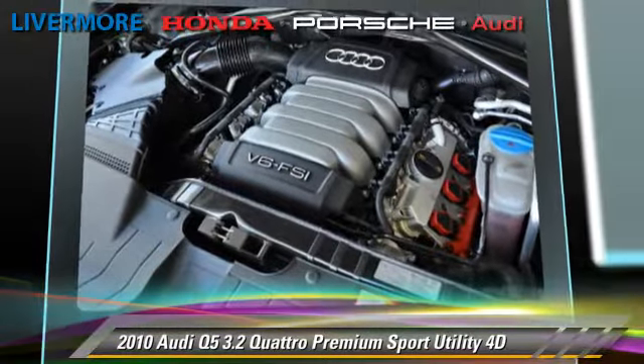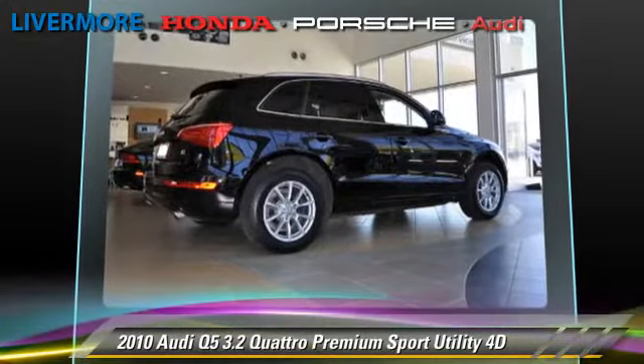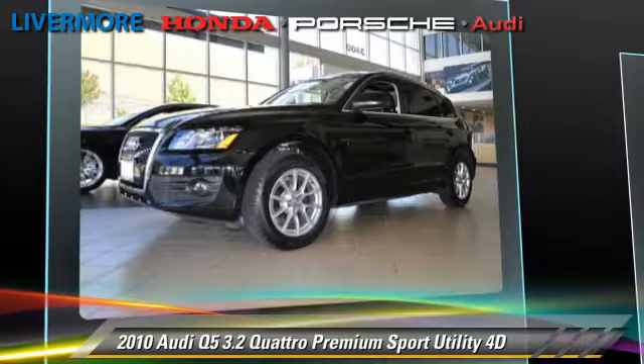Safety features include Traction Control, 4-Wheel ABS, and Stability Control.